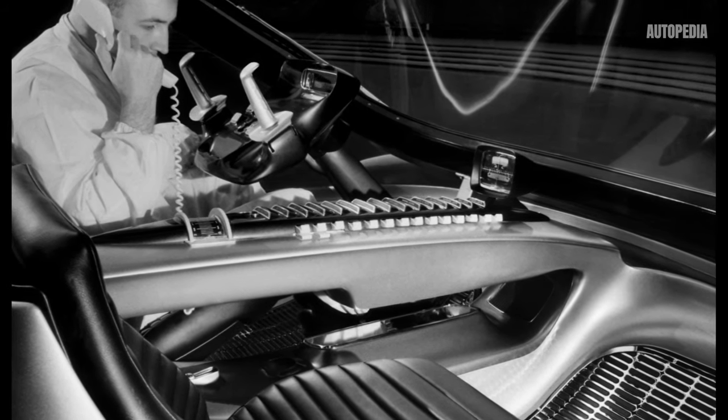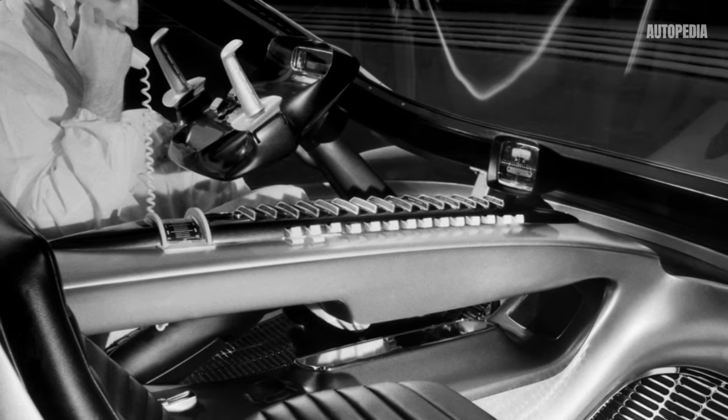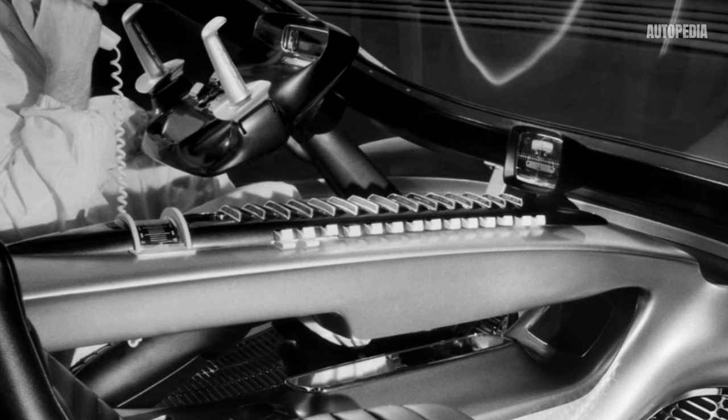The truck's cabin was designed with the driver's comfort in mind. It featured an ergonomic interior, air conditioning, and advanced instrumentation including a phone, making long hours on the road more bearable.